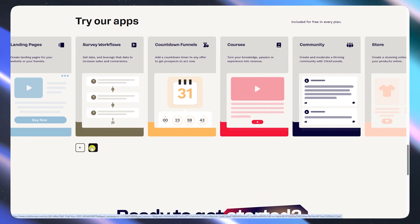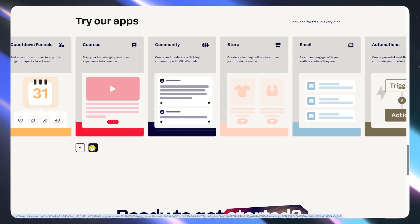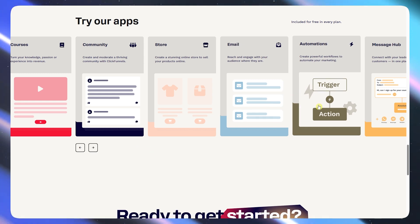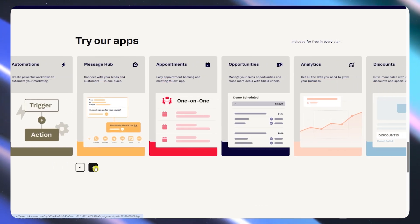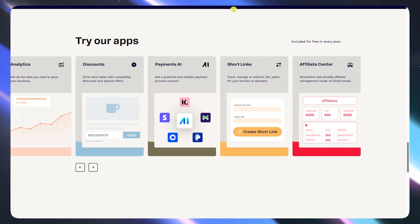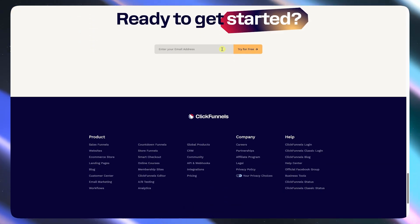I ran a test funnel with a free lead magnet and upsell. Setup took maybe 40 minutes. What I like about it is that templates save time, automations were smooth, and stats are all in one spot. However, what bugged me is that page speed isn't always the fastest, and while it's no-code, some parts feel clunky unless you're a bit tech savvy.